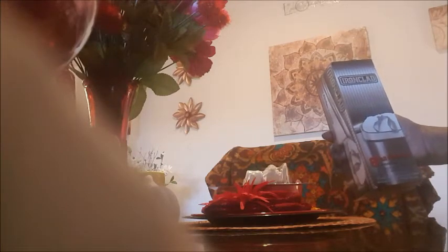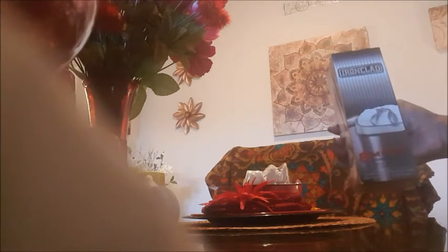I got some Iron Clad kitchen bags — there are eight in here for the 13-gallon trash can. These work good for my trash can and I like that they have handles. They're strong enough for what we need and to me this is one of the better brands at Dollar Tree.